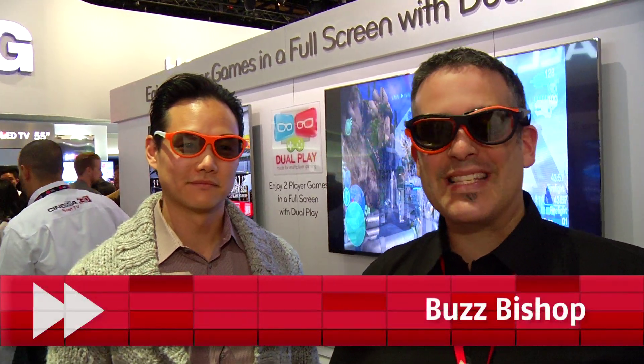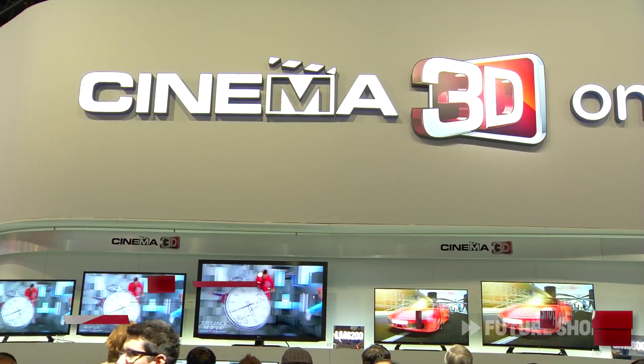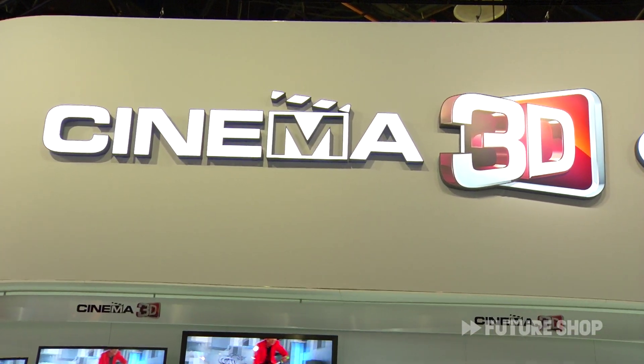I'm Buzz Bishop and this is Future Shop at CES 2012. We're in the LG booth talking about cinema 3D and the different uses that LG has come up with for this great 3D technology. Frank, tell me why I'm wearing these black glasses first of all. You're wearing those black glasses because they're cinema 3D glasses.